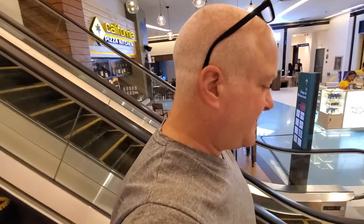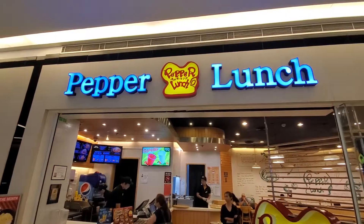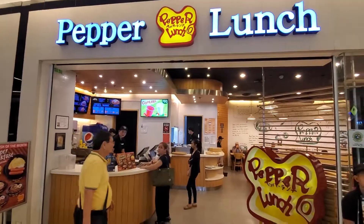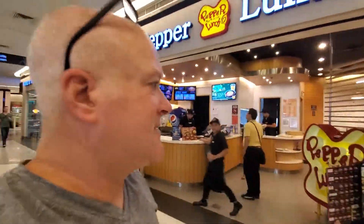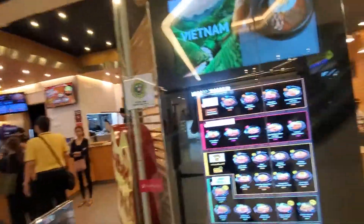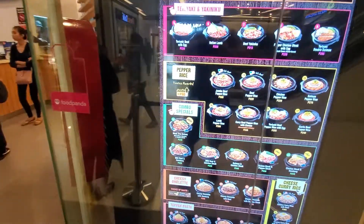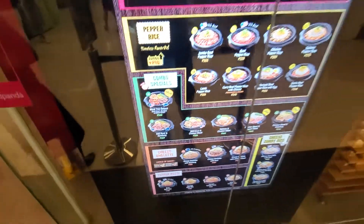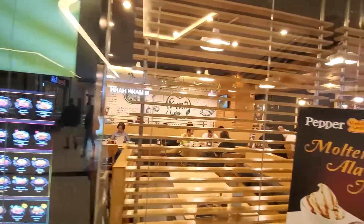Yeah, it's packed. There are a few booths, but this one is almost like my favorite. It's so good — that's the one I get. So it's just a small restaurant, but it's so nice.